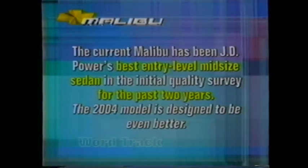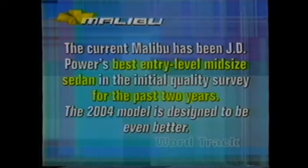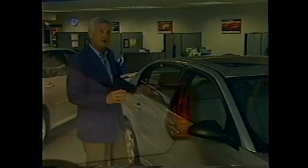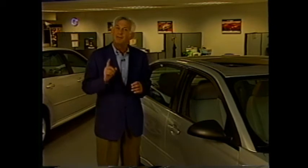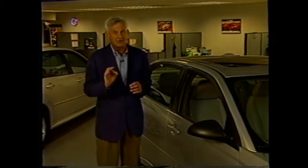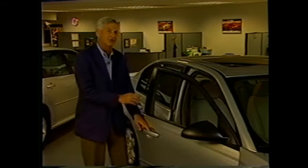What does that say to your customer? It says that this car has very high quality. Here's a good word track: 'The current Malibu has been J.D. Power's best entry-level midsize sedan in the initial quality survey for the past two years. The 2004 model is designed to be even better.' Another quality detail to point to is the single body side panel running from the A-pillar to the rear of the vehicle. Most vehicles have at least two panels — a single panel requires a more involved stamping procedure, but it eliminates visible joints, adds stiffness to the upper structure, and improves fit and finish. You may also want to point out the chrome strikers on the doors — usually you'll only find chrome strikers on high-priced sedans.